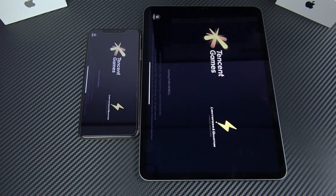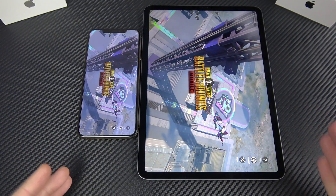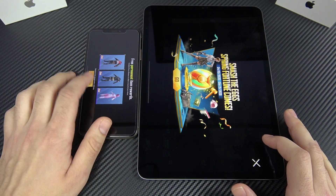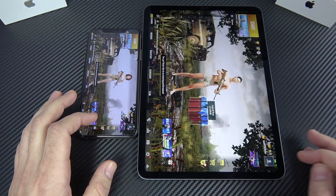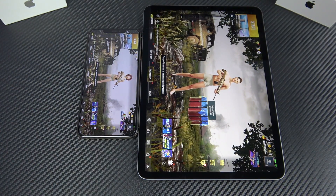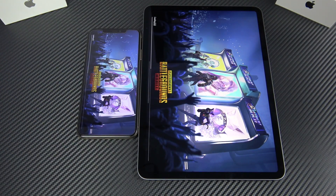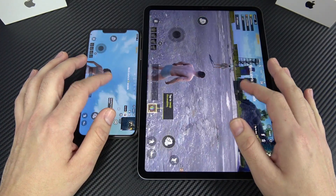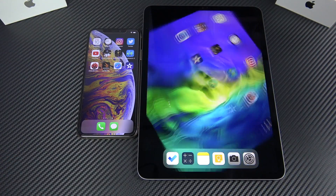Into PUBG Mobile now — overall very similar performance getting to the initial launch screen, and hitting Start Match they match up well. The iPhone got into the match a little bit faster. That A12 Bionic is a beast even though it's not the A13. The iPad has the A12X chip, so it's still on the same line of processor.